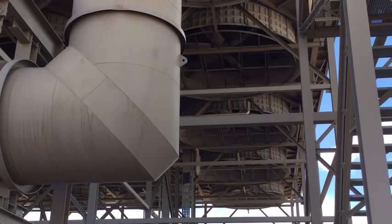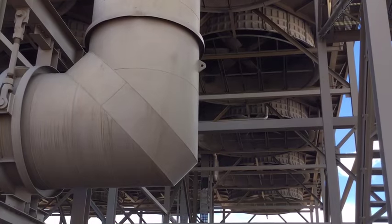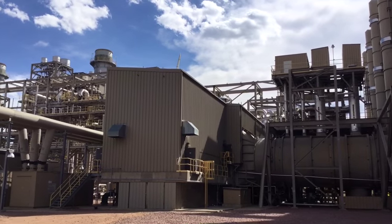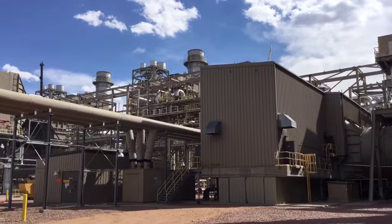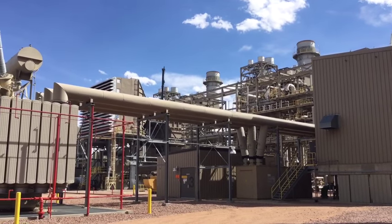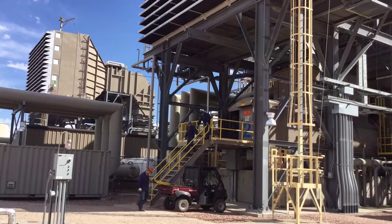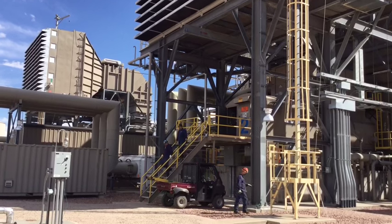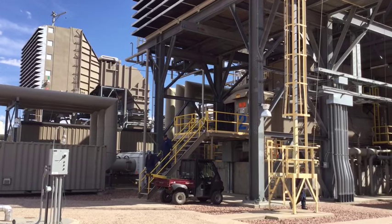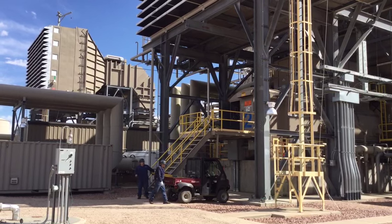Front Range Power Plant has had some incredible performance records. One of the things that the industry measures is downtime, and in all of 2014 we had one third of one day that we were offline due to unplanned events. We also in that time frame had three 100-day runs, meaning our equipment was able to run 100 days straight without coming offline. These are pretty important and amazing statistics for a combined cycle unit.